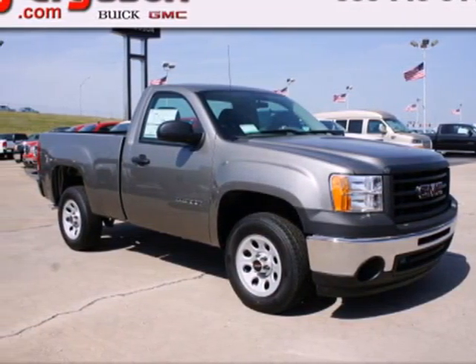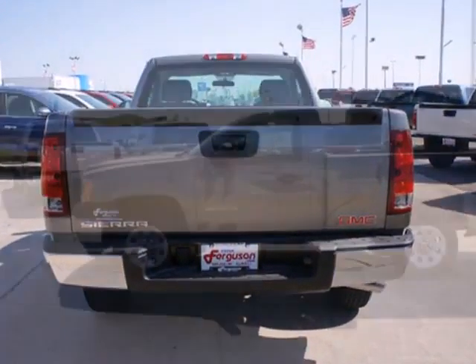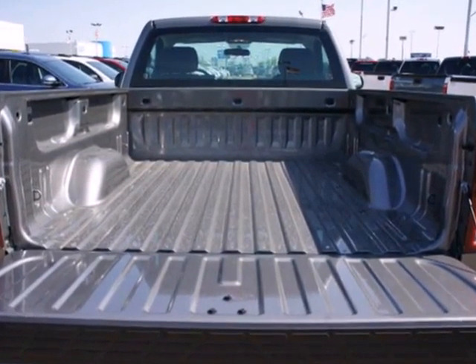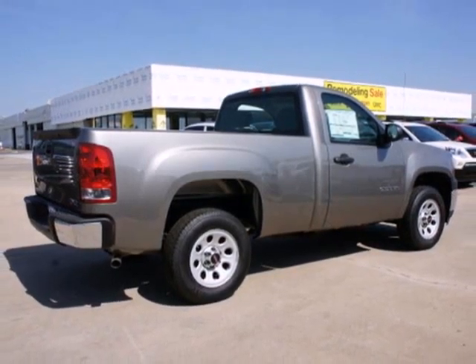It's a 2012 GMC Sierra 1500. This acclaimed pickup is a practical choice with standard amenities including a tire pressure monitor, variable intermittent wipers, stability and traction control, 4-wheel anti-lock brakes, and multiple airbags. You're always in good hands in this rugged and reliable GMC Sierra. See it for yourself today.